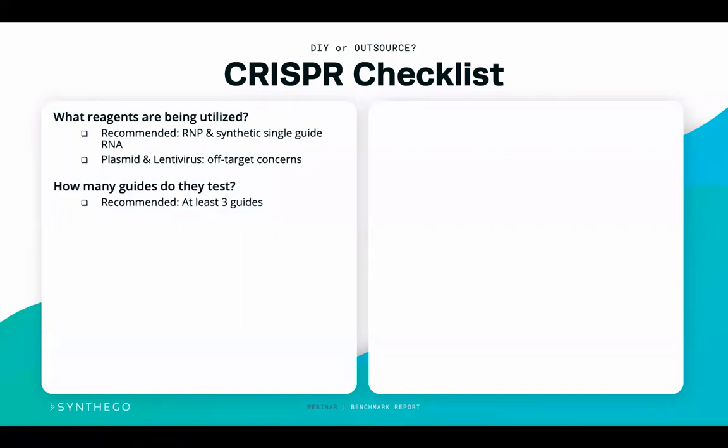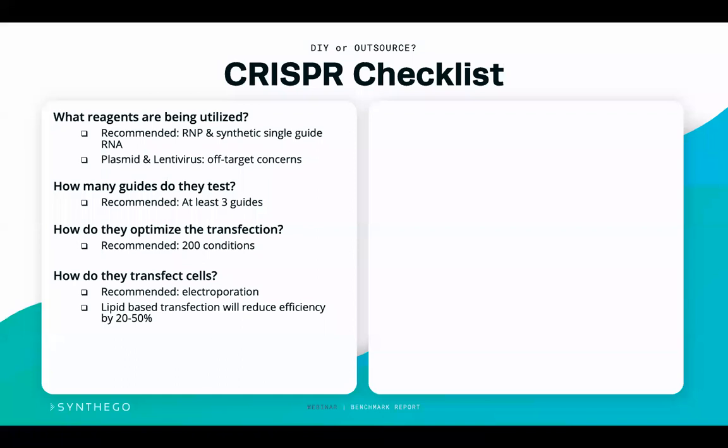We recommend that providers try at least three guides when offering this as a service, and that you ask how they optimize the transfection — for example, do they perform a 200-point transfection optimization? How do they know they have the right parameters to guarantee or be successful with making the cell lines you're asking for? How do they transfect the cells? Electroporation is considered the gold standard for editing cells. Lipid-based transfection reduces efficiency by 20 to 50%, reducing the potential for successfully generating the model.